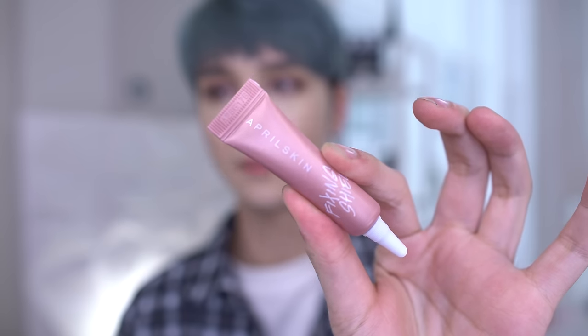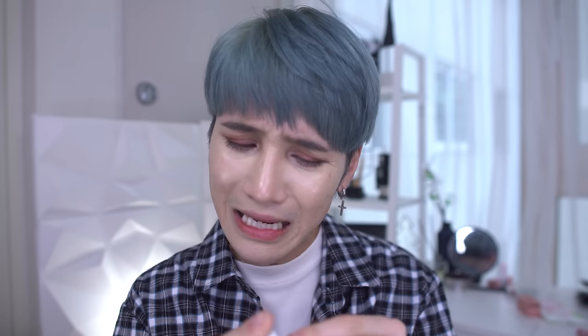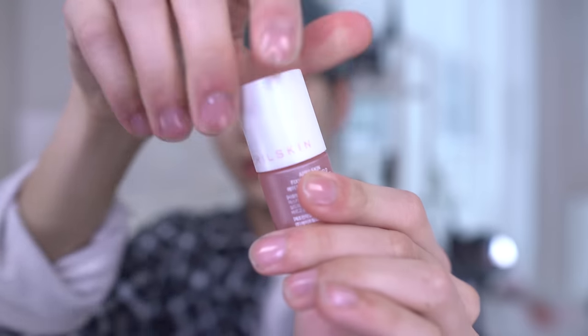Someone tagged me in a post on Instagram showing this product that I thought was really interesting — it's an April Skin product. Their original cushions were amazing, but their newer makeup hasn't been as impressive, so hopefully this isn't just gimmicky. These are the Fixing Shields. This one is for eyes and this one is for lips. They're basically top coats for your makeup — you do your eye or lip makeup, brush it on, let it dry, and it's supposed to prevent smudging and creasing. They're actually pretty expensive — I paid about $35 for both.